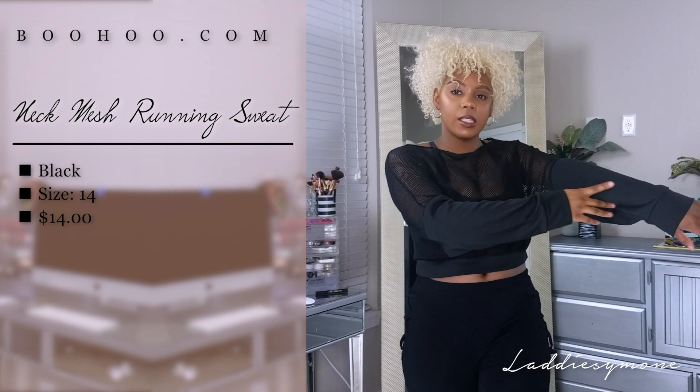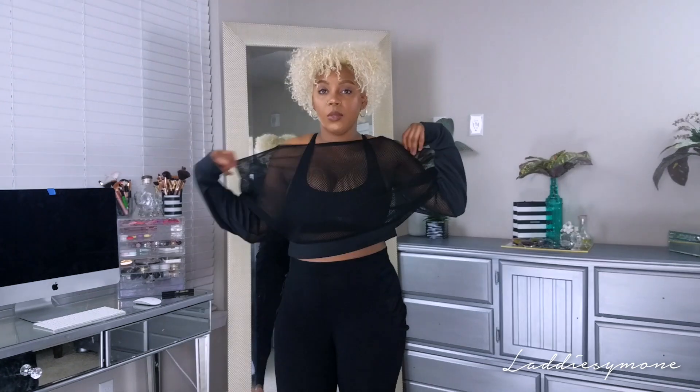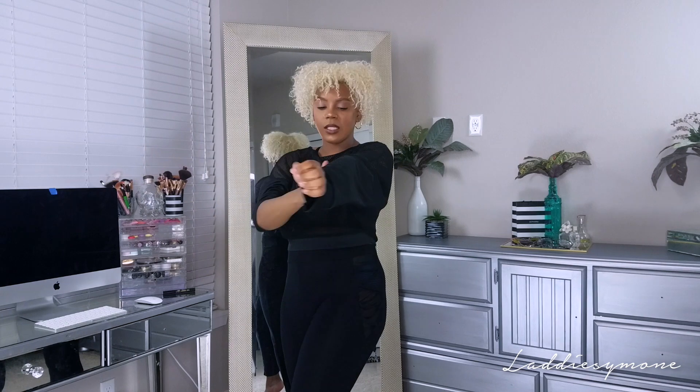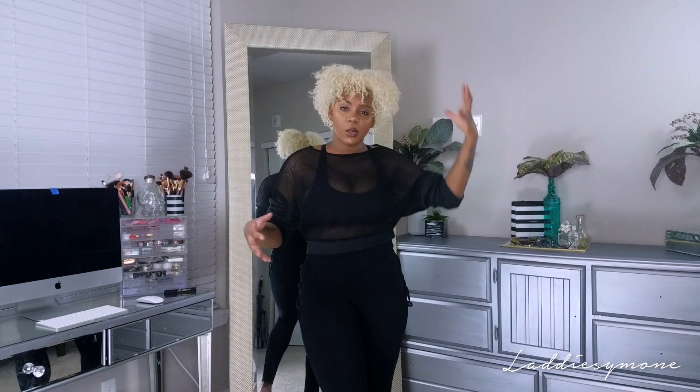The next t-shirt I have is this mesh top with cotton sleeves. I really do like this - I think it's really cute. I wore it already to the movies. It's mesh all around at the back, and you do have the option to have it off-shoulder or on-shoulder. I like the sleeves - they're a little bit looser so it's not so tight around the arms. The mesh on this is smaller and feels a little bit better on the skin compared to another dress I got.